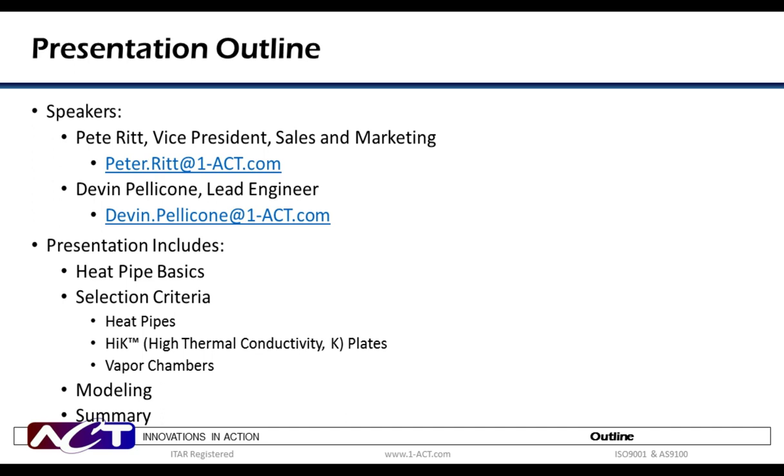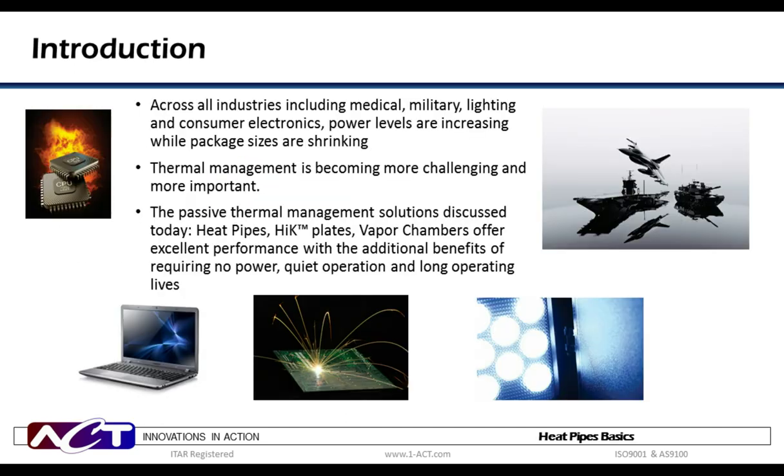We'll then conclude with a wrap-up and take some questions. The trend we see across all industries — military, medical, lighting, etc. — is that devices are becoming smaller and more powerful. As such, thermal management is becoming both more important and more difficult. These solutions deliver excellent thermal management in different ways and for different applications. One thing they have in common is that they require no power to operate, make no noise, and have demonstrated decades of reliable performance.